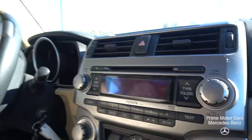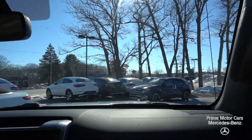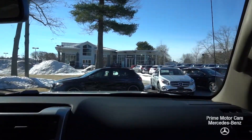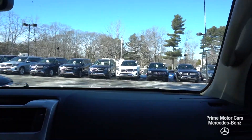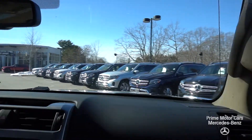You can see the multifunction steering wheel, AM/FM/XM radio, multiple charging outlets, and tons of space. The upholstery looks great, the engine sounds real smooth, and it handles like a dream with that power steering.